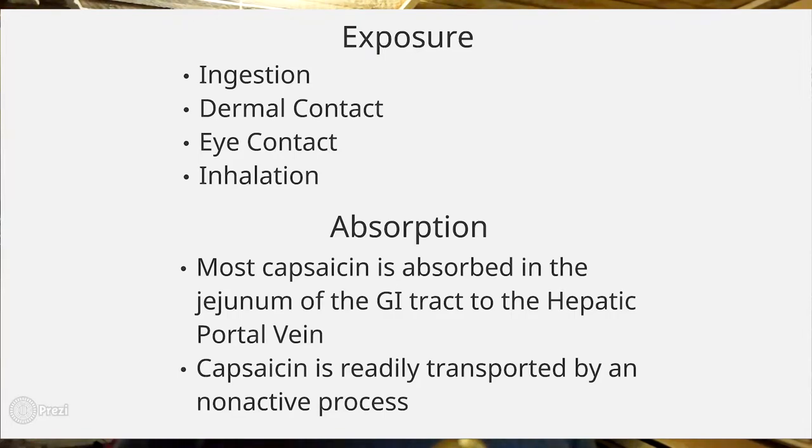Once capsaicin enters our GI tract, it can be absorbed by the duodenum and enters the hepatic portal veins, heading into your bloodstream. It is readily transported by a non-active process, meaning it doesn't need any transport proteins to help it enter your bloodstream — it can do it by itself. The reason for this is that capsaicin is a fat-soluble molecule, allowing it to move right through cell membranes and around the body very easily.